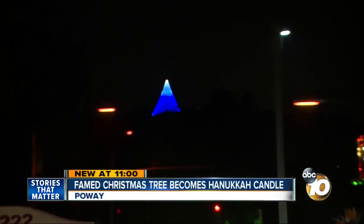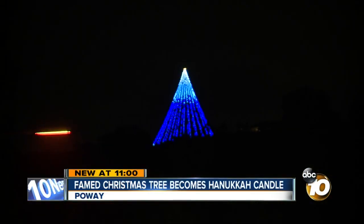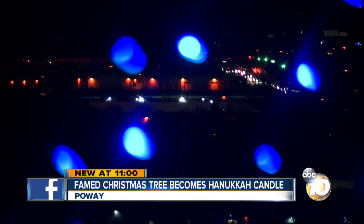You can see the Poway Christmas tree overlooking pretty much the entire downtown part of the city. It's become a local tradition, but this year that tradition is a little bit different. Look at that — it's fabulous.